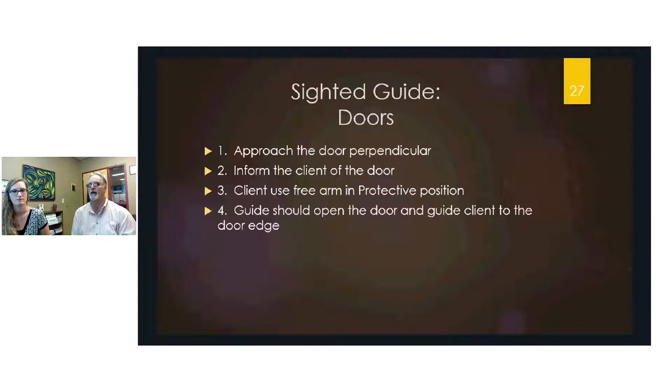For doors, inform the person about the door before reaching it — which side it opens on and whether it opens in or out. If the door opens on the person being guided's side, they can reach up, find the door handle, and help hold it. The rule is: whoever opens the door, the other person closes it — though self-closing doors present a special challenge during sighted guide.